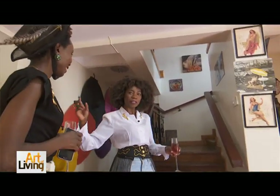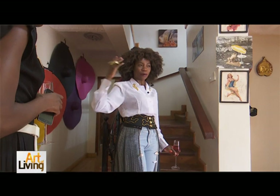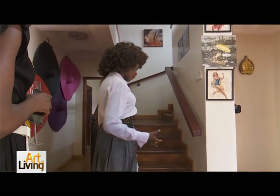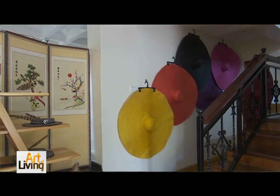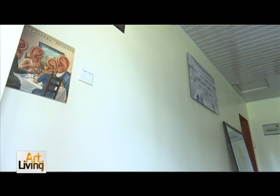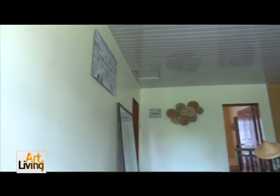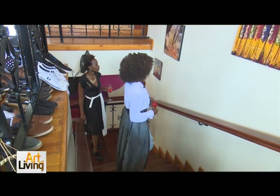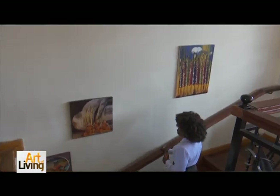This is my working space, my world where I work, where I come and indulge, where I think. Upstairs is where I rest my mind, but I keep on working. Erica, this artist space is gorgeous. I love the way you've mixed the western, the African, the Asian. Talk to me — where did you get the pieces from?